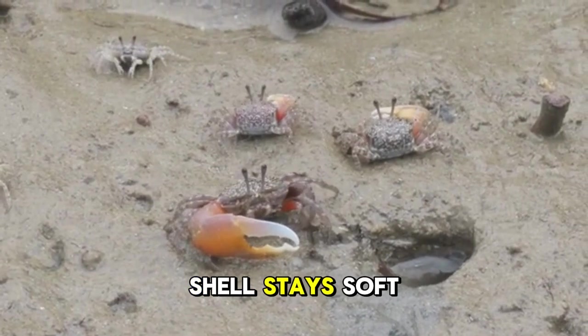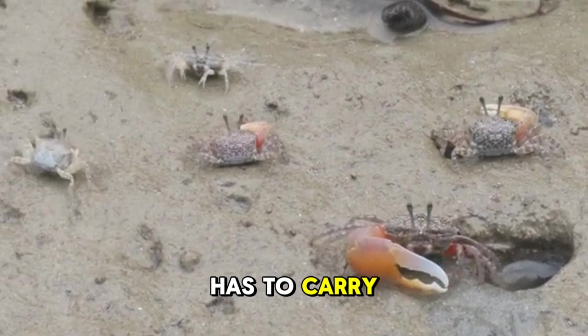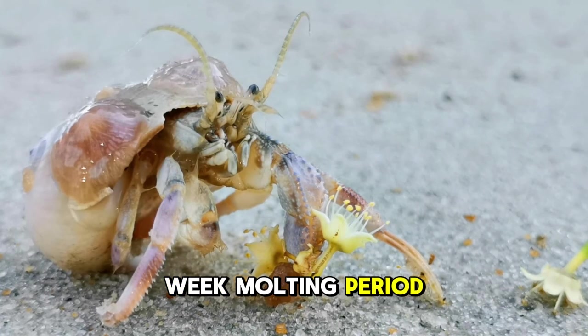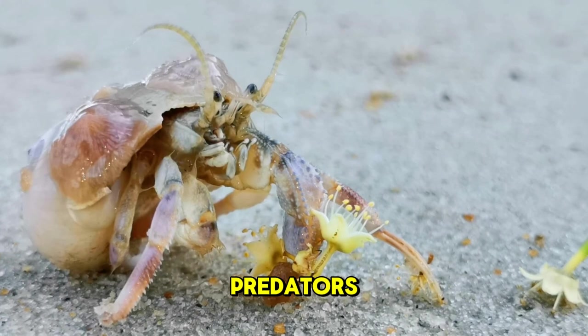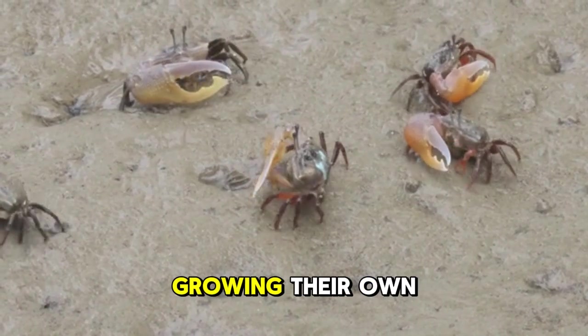The new shell stays soft for another three to four days, so the crab has to carry around its vulnerable new shell until it hardens. That means for five or six days out of every two-week molting period, hermit crabs are basically defenseless, which puts them at risk of being eaten by predators. And that brings us back to hermit crabs borrowing shells instead of growing their own.